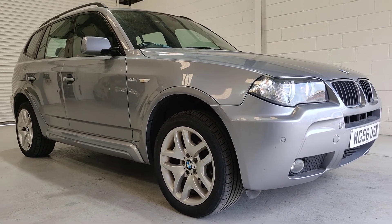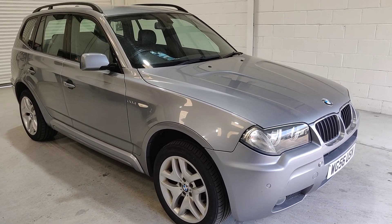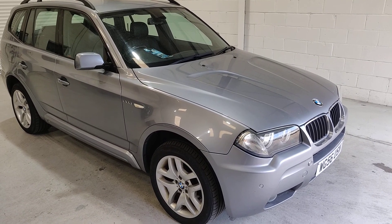Hello, it's Daniel here from Walters Motor Group. Thank you very much indeed for your interest in our BMW X3. If you have any further questions, please give me a call on 01603 327 111.